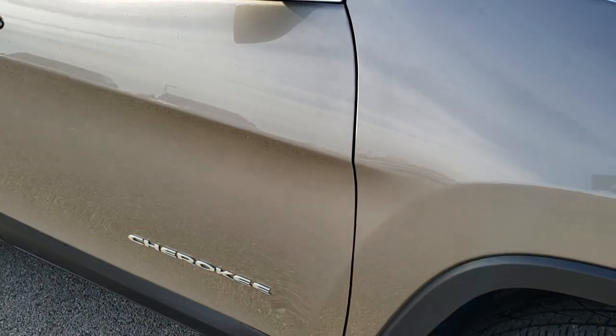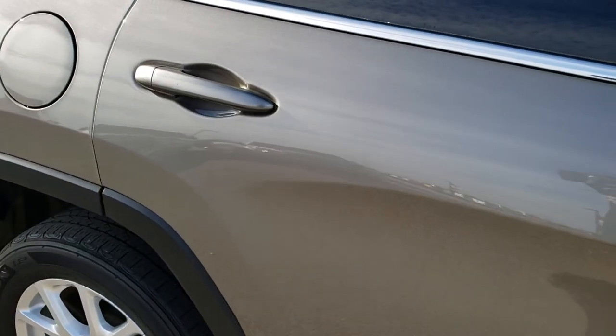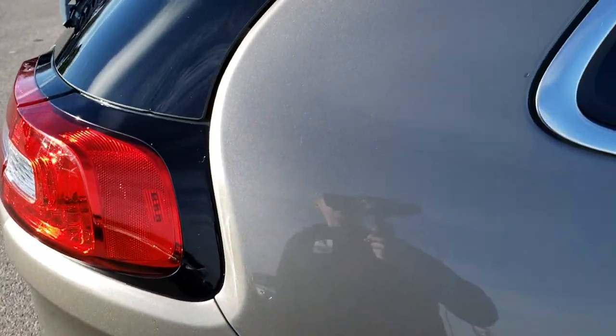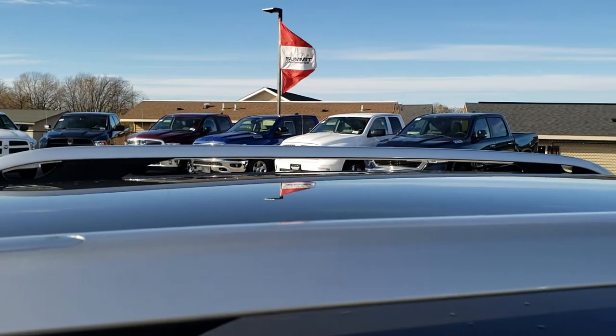As we go down this side of the Jeep you can see just how clean the body is — how reflective and mirror-like that paint is. We take these HD videos so if you are far away, or even if you're close by and just cannot make the trip down, you can still see the vehicle, hear the vehicle, and have confidence in what you're looking at before you even get here.